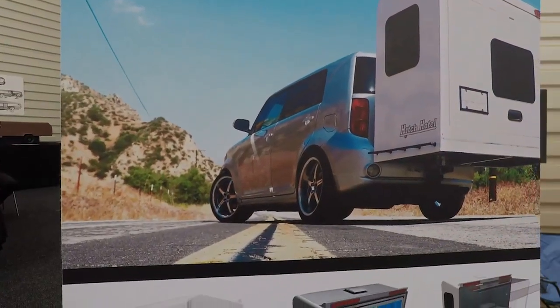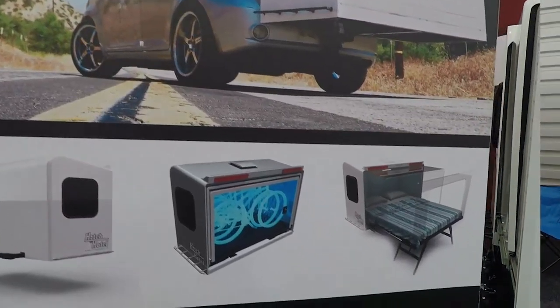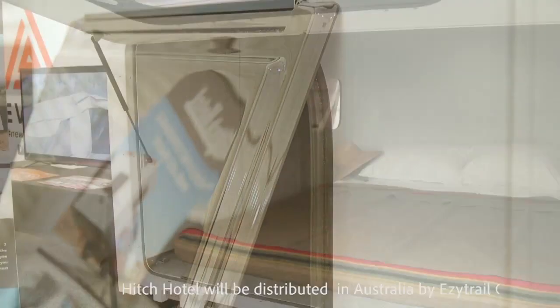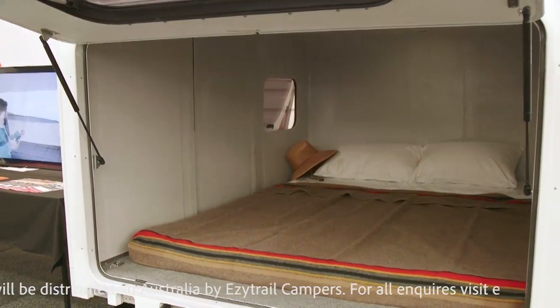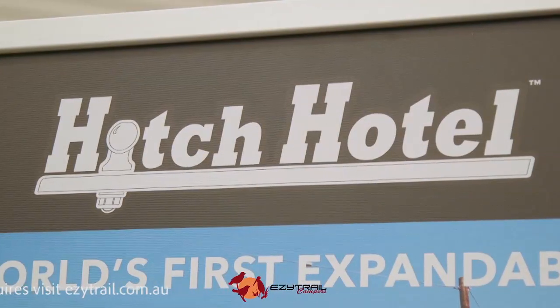So you can use it for storage as you travel, then it turns into your bedroom once you get where you're going? Correct. It weighs 125 kilos on the back of the right size vehicle and it will store bicycles, ice chests, fishing poles, whatever you need it to store. And when you get to where you're going, you simply pull it out, put the legs out, and you've got a queen size bed.